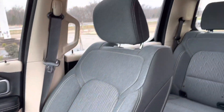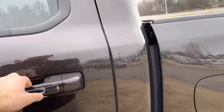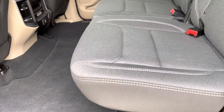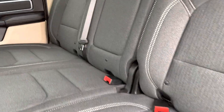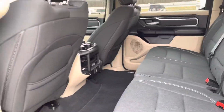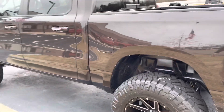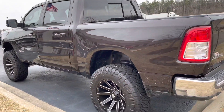The cloth interior has been well taken care of — there are no stains, rips, or tears. Same with the back; it doesn't even look like anybody's sat back here. Super clean, very well maintained by whoever had it previously. The exterior looks good all around — nothing sticking out to me.